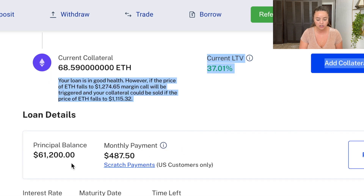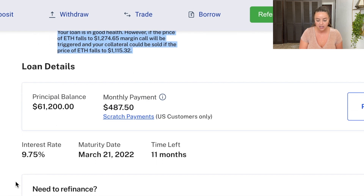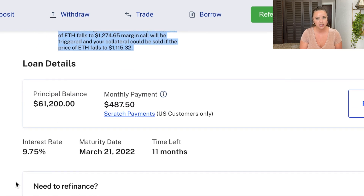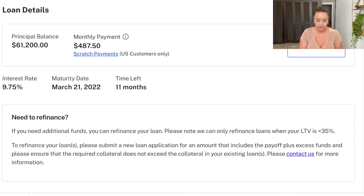My monthly payments are $487.50. I pay that monthly for 12 months, and then after 12 months I owe the full amount back of $61,200. My interest rate is 9.75% — honestly I thought it was lower. We can also see that if you need additional funds you can refinance your loan, but they can only refinance loans where the loan-to-value ratio is less than 35%, so I'd probably have to add more Ethereum to do that.